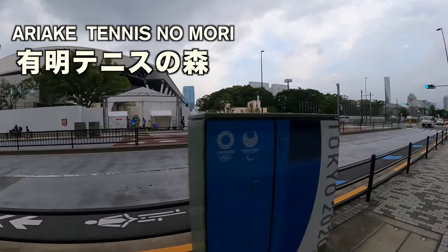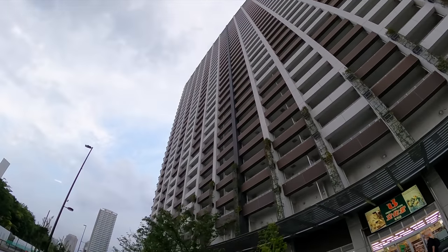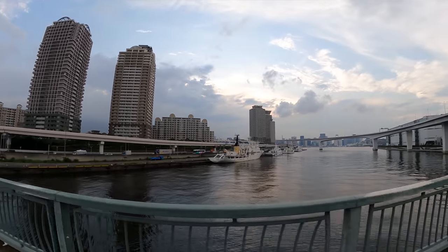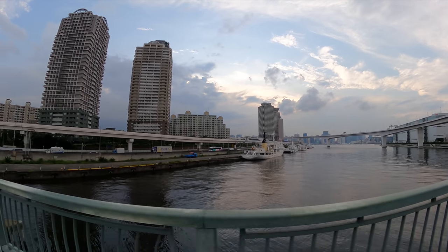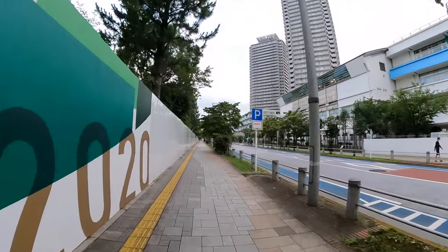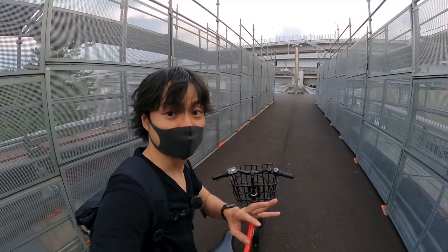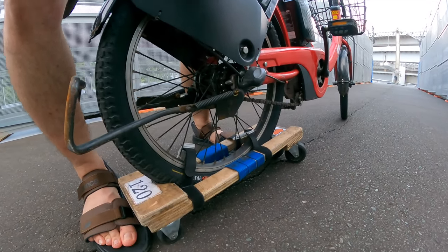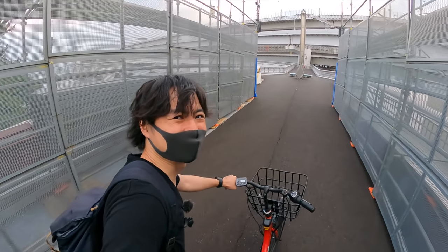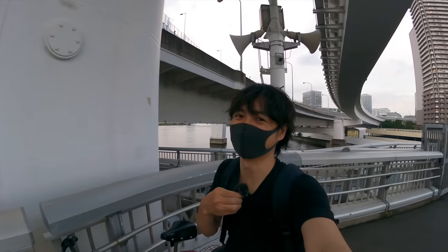Here we go — this is Ariake Tennis no Mori where tennis will be played. From here we can't see much, but there are many tennis courts. If I lived in that apartment, I could watch the Olympic Games for free! You can see that big ferris wheel in front — now we are at Odaiba. I love the view from this bridge. The last spot is on the Rainbow Bridge. We can't ride bicycles on the bridge, so we check in here and push the bike with a cart. It seems like it's a one-way street, so I have to go to the other side.